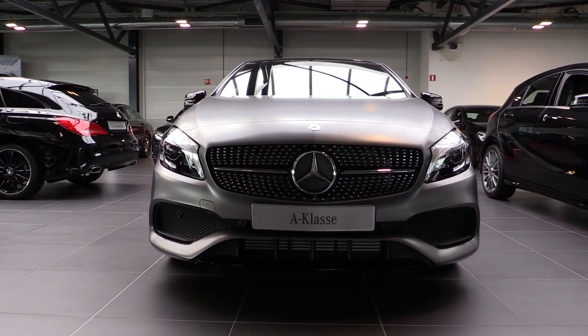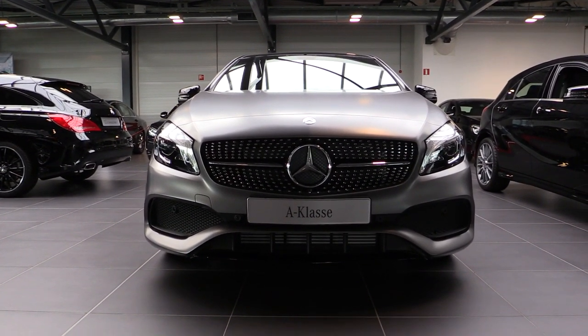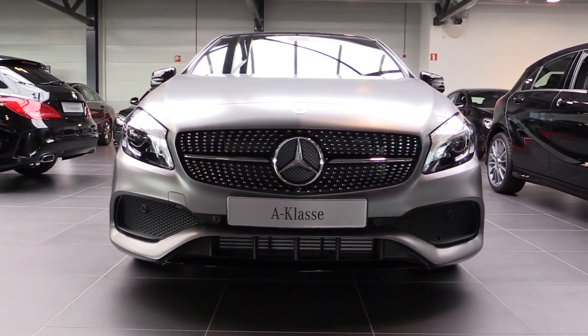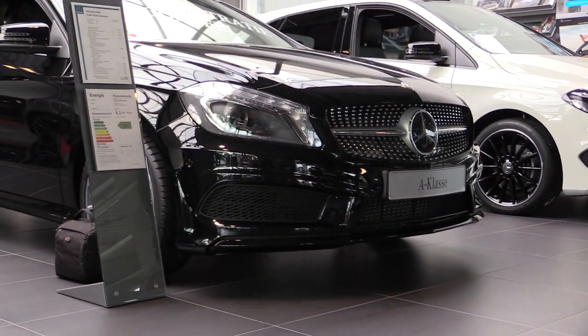Now what's different on the new A-Class is the front bumper — the AMG Sport package front bumper. This is the new bumper; that's the old bumper.